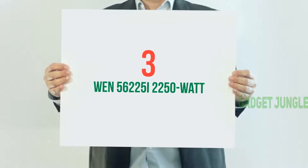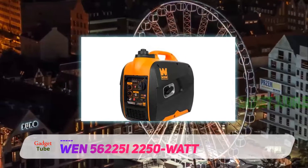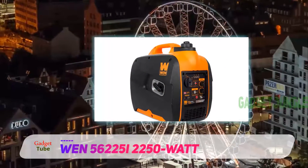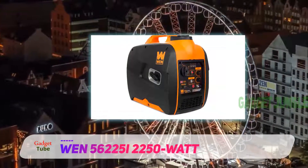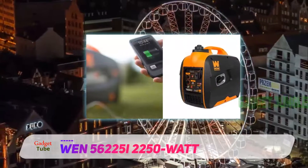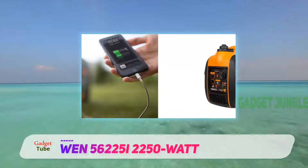Starting at number three: the WEN 56225i 2250-Watt. The WEN 56225i has everything you need — it is lightweight, quiet, and low maintenance. It also has a low fuel shutoff and less than 1.2% total harmonic distortion, meaning it is safe for sensitive electronic devices.